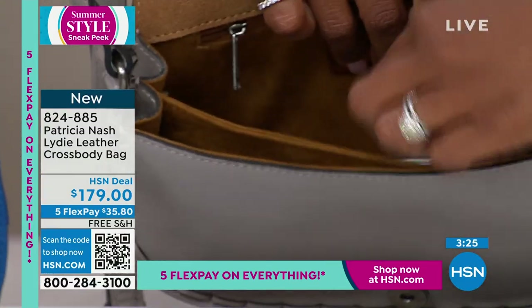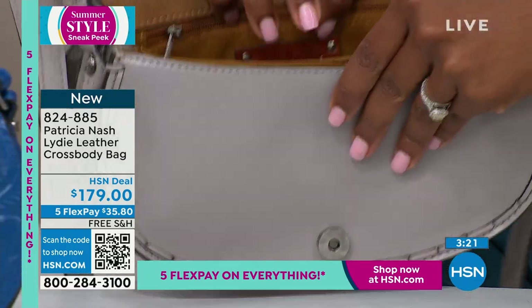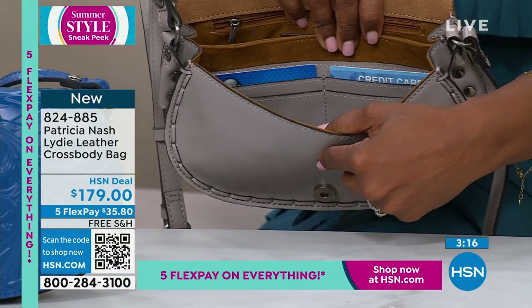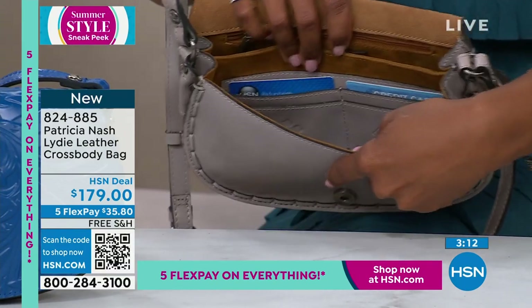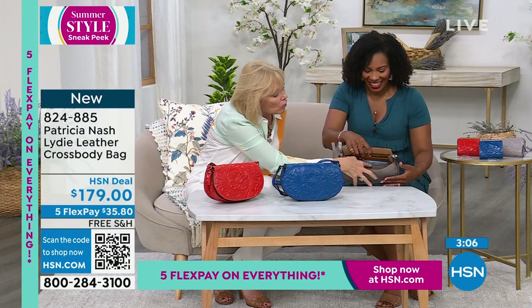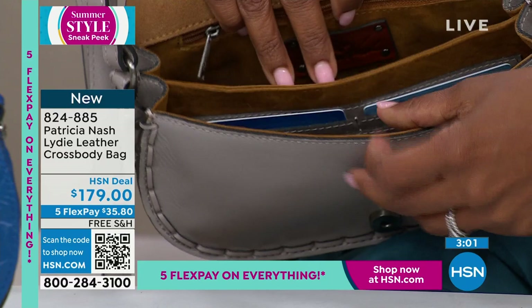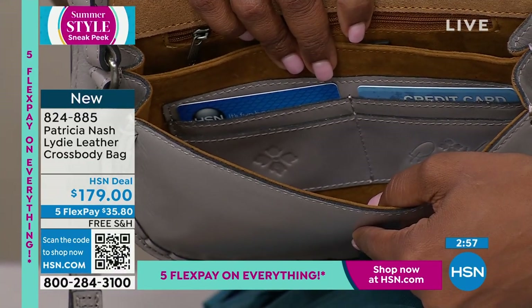It's almost like a badge of honor when the bag starts to break in — like that bomber jacket or pair of boots you've had for years. You see the functionality: it's got two compartments, the back compartment has a zipper across. And then the front one — look at that — it has a built-in credit card wallet, all in the same leather as the outside of the bag. This is not a separate piece; this is the inside of your bag.